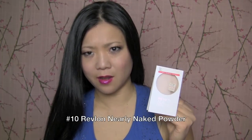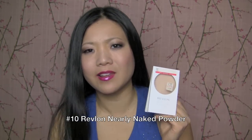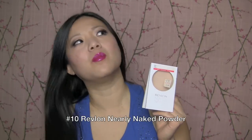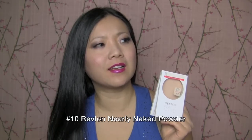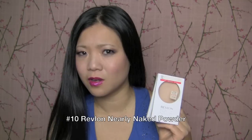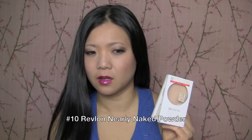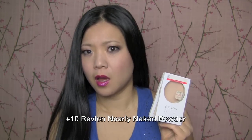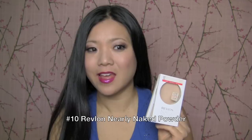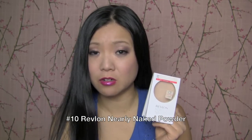And one of my favorites in terms of powder is Nearly Naked by Revlon. I like the foundation too, but I think I like the powder even more. It gives a really nice finish — it does not accentuate your pores like some powders can do. My all-time favorite is my Physician's Formula mineral powder, and this one comes pretty close to second. That one's all-time favorite; this one is new product of the year, and it's pretty darn good. I recommend it.